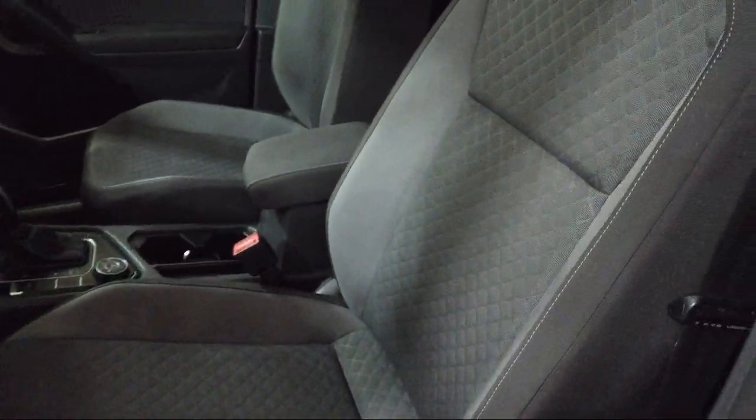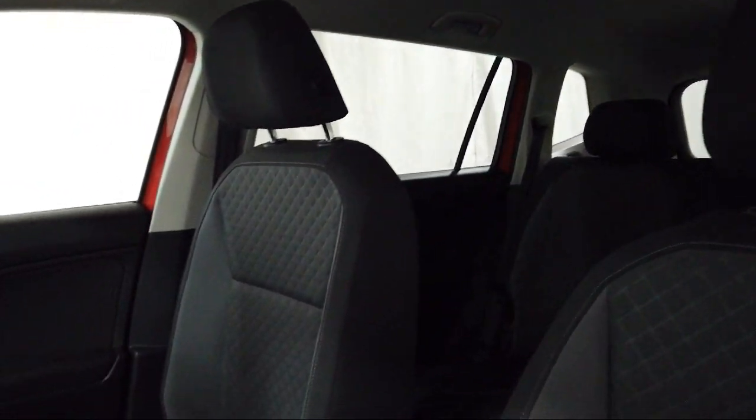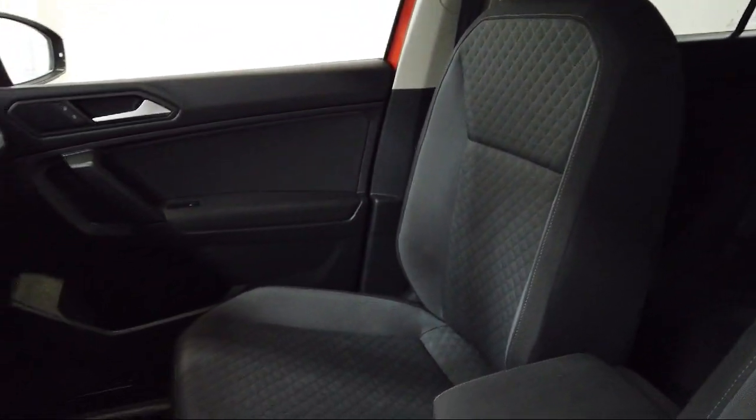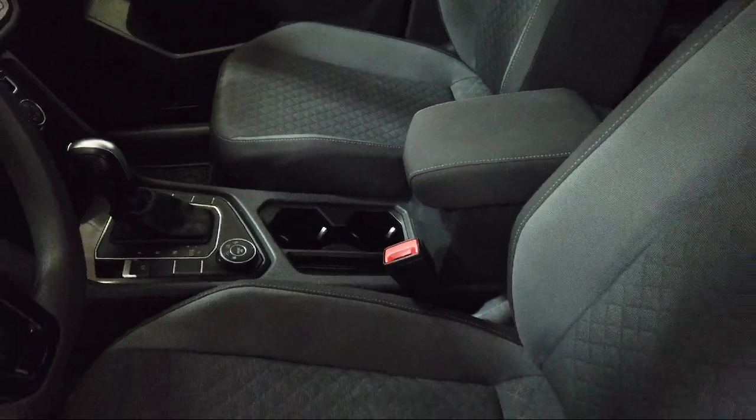Audi Bozeman operates as a best-priced dealership, which means transparency and integrity are our priority in doing business. We believe in making the car buying experience as honest and stress-free as possible.